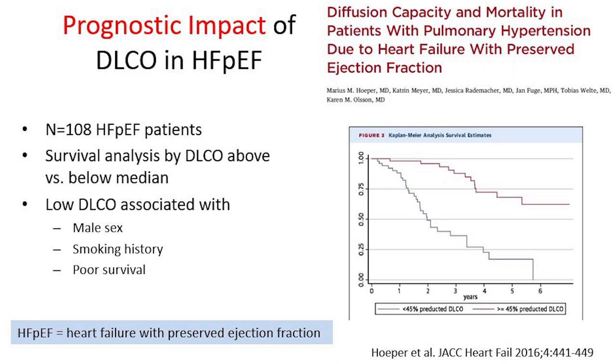We must think in systems. Things are associated with each other: male gender, old age, smoking history — and probably all of this causes endothelial dysfunction, which may then be the reason for the low DLCO.